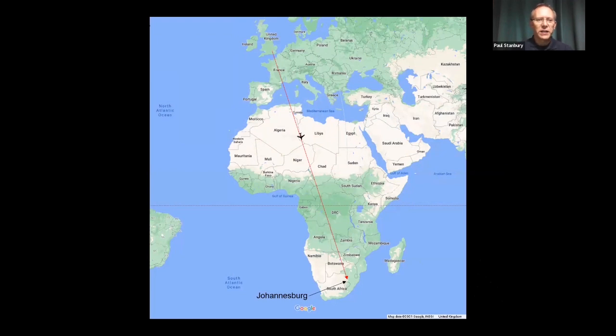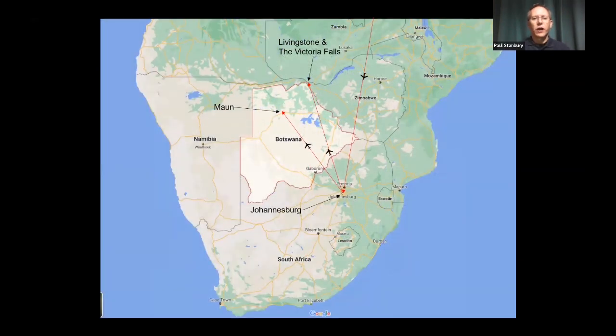So Botswana — where is it? It's right down in southern Africa, to the south of Zambia, where Georgie's just been taking you around. It straddles the Tropic of Capricorn and offers one of the last truly unspoiled wildernesses left in the whole of Africa. We fly from London down to Johannesburg initially, and then from Joburg we fly up into Botswana itself. Depending on which tour you choose, you either fly to Maun to explore the Okavango Delta, or fly up to Livingstone and Victoria Falls and go down into Chobe National Park.